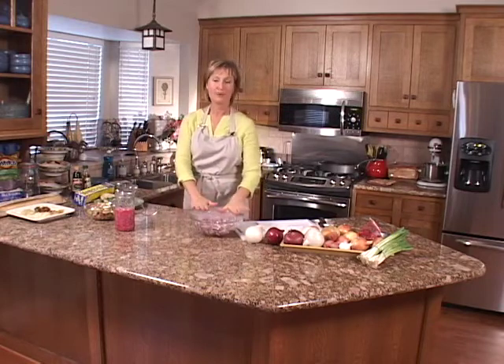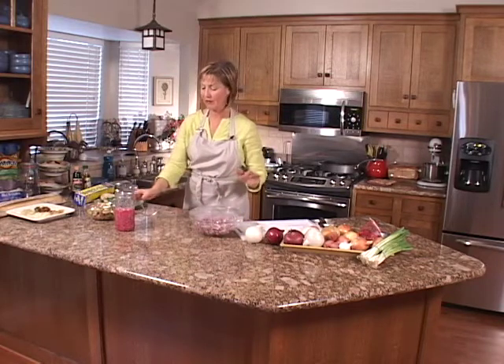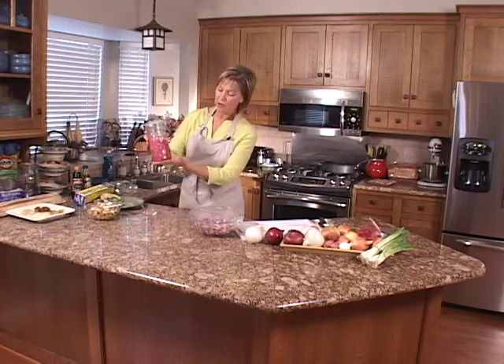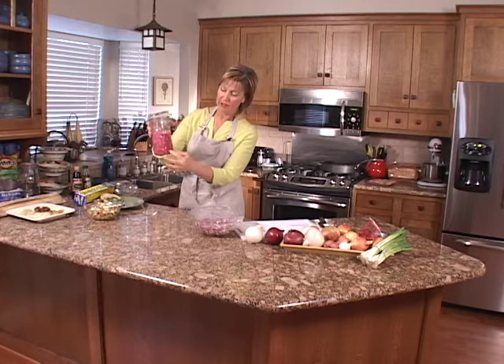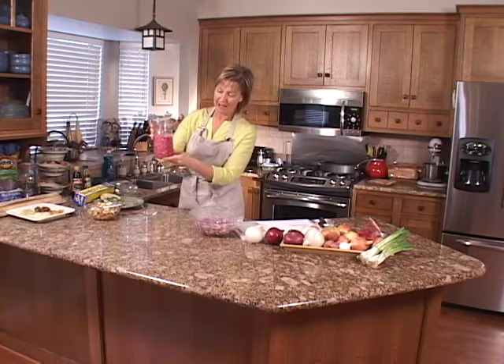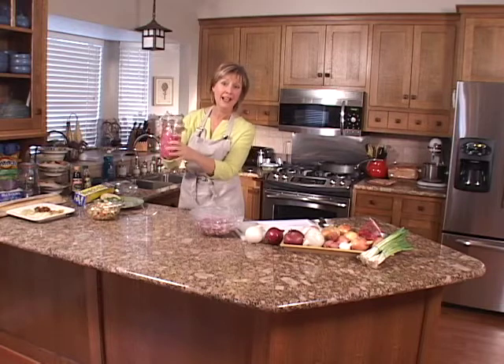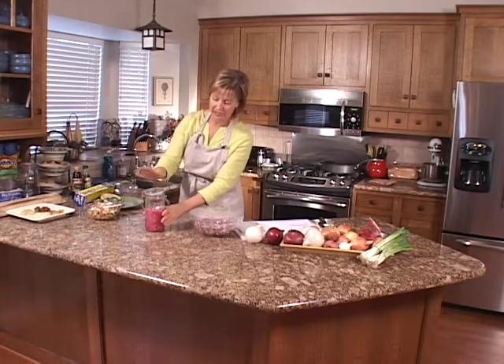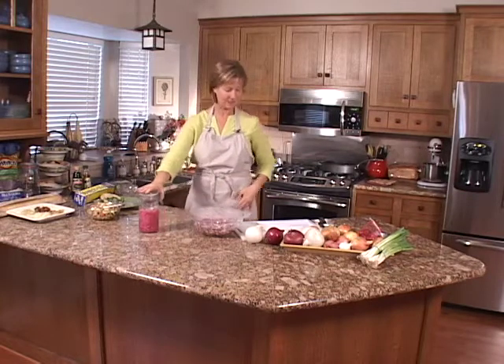The neat thing is, the longer you let these sit, the better they get. Over time they shrink down considerably in volume. These pickled red onions made last night are much smaller than when we started. They'll actually last for months in your refrigerator in a sealed container.